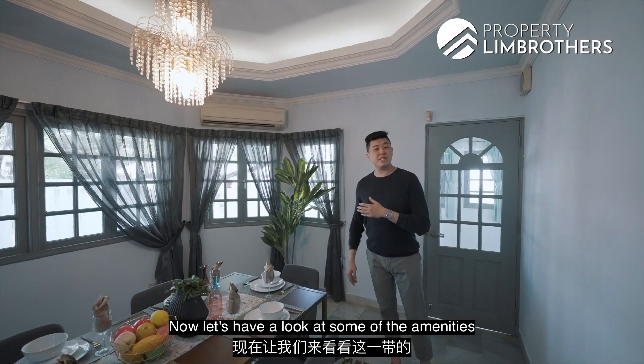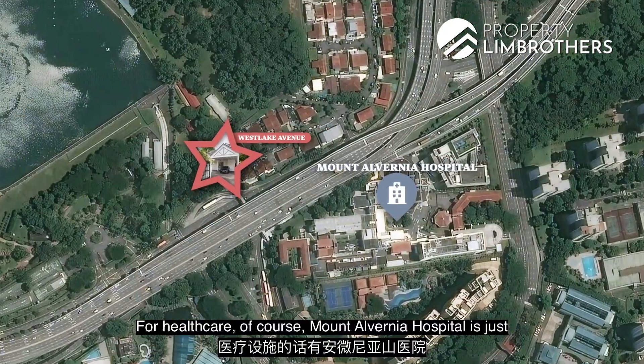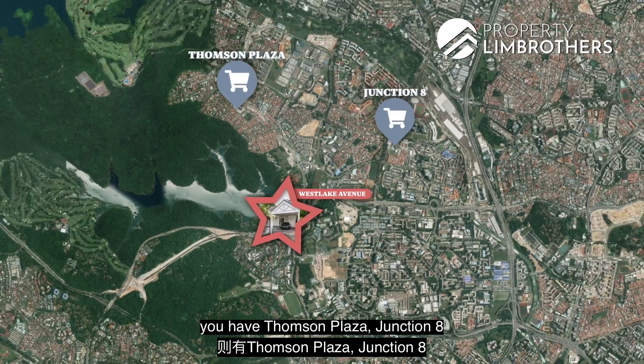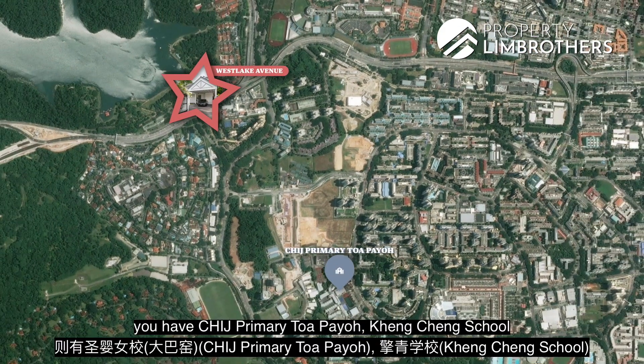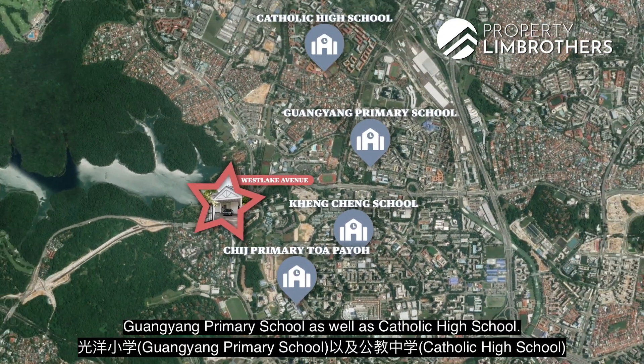Now let's look at some of the amenities and schools within this area. For healthcare, Mount Alvernia Hospital is just a two-minute drive away. Malls situated nearby include Thomson Plaza, Junction 8, and Toa Payoh Hub. Schools within one kilometer include Marymount Convent School. Within a two-kilometer radius, you have CHIJ Primary Toa Payoh, Kang Cheng School, Guangyang Primary School, and Catholic High School.